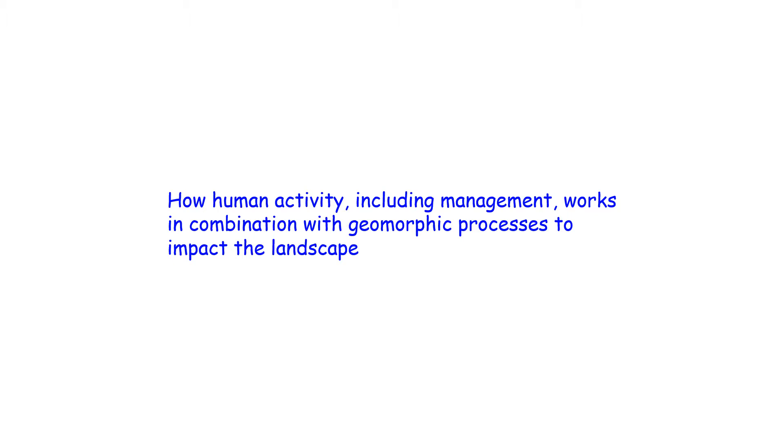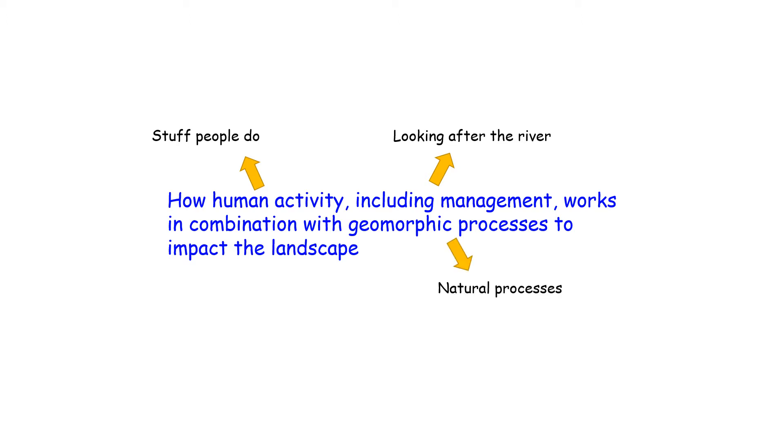As part of the syllabus, we've got to look at how human activity, including management, works in combination with geomorphic processes to impact the landscape. Human activity is what people are doing — management and different ways of looking after the river, such as stopping flooding or ensuring there's enough water for people's usage. Geomorphic processes are natural processes like erosion, weathering, or transport, and impacting the landscape is how it affects the surroundings.